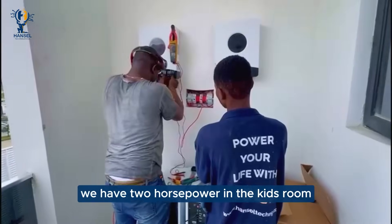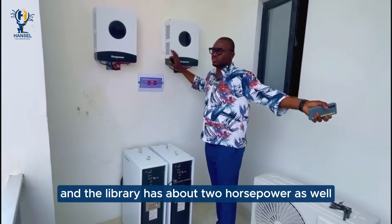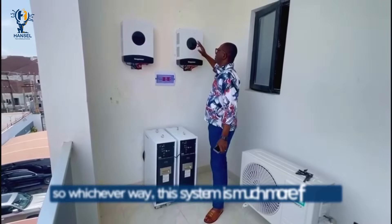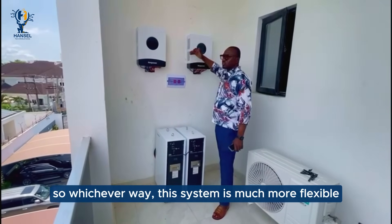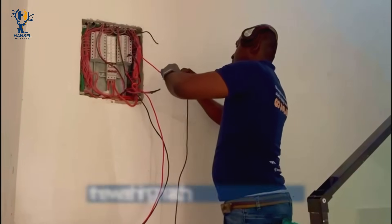We have 2 horsepower in the kids' room and the food library has about 2 horsepower as well, so whichever way this system is much more flexible. And we have the microwave, the washing machines on this system.